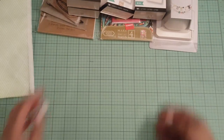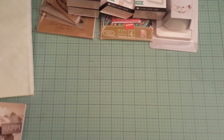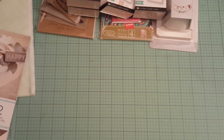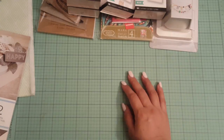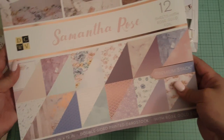And the last thing I got — you guys, I don't even need any more paper, but I had to get it. The crazy part is I don't even know if I have this paper pad, but I got it anyways. And if I already have it, I could just exchange it. So the papers were all 50% off as well. I got this gorgeous Samantha Rose paper.